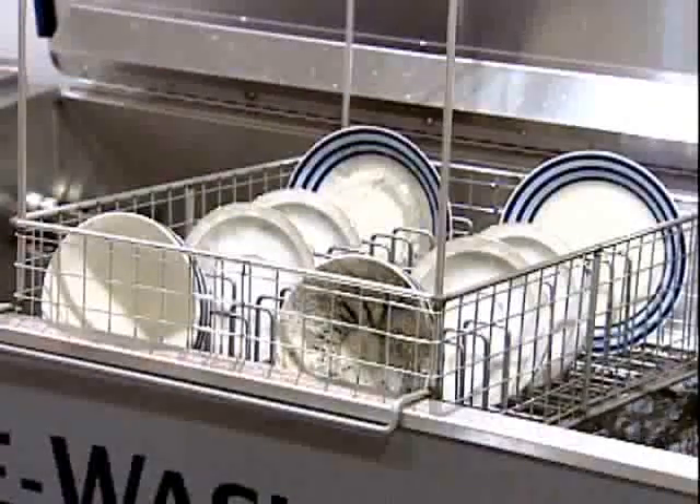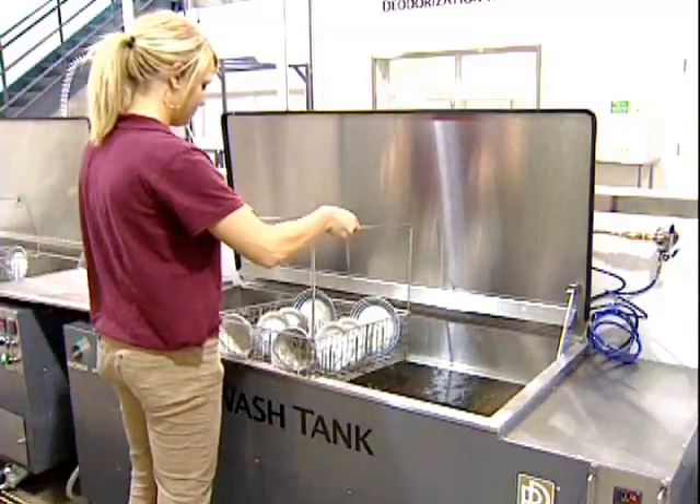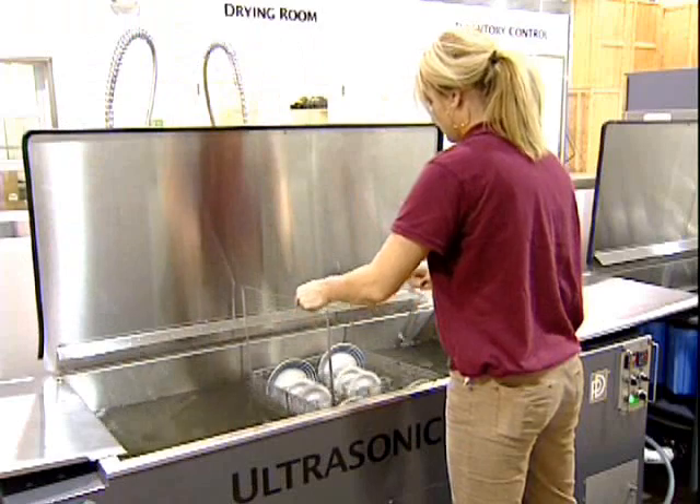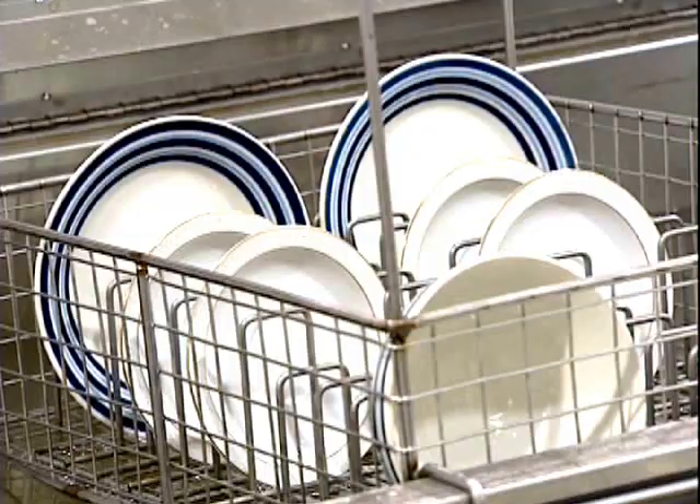The Omegasonics wash system starts with a pre-wash bath that gently removes heavy soot and other contaminants from items. The ultrasonic bath creates powerful but gentle ultrasonic cleaning action to clean fire and mold-damaged items down to their deepest recesses.